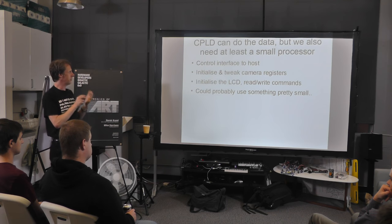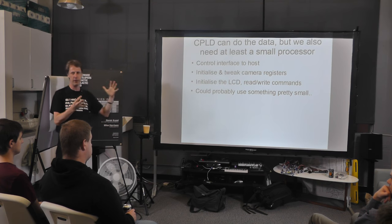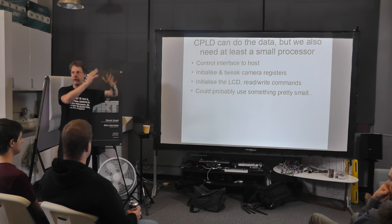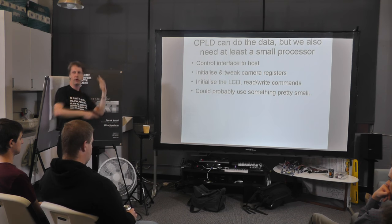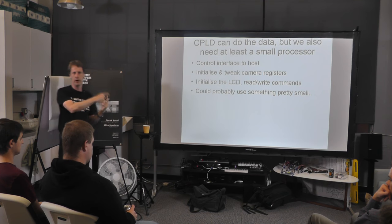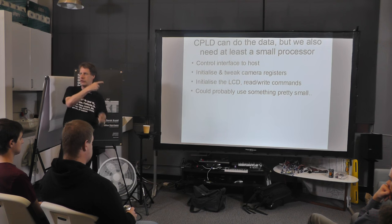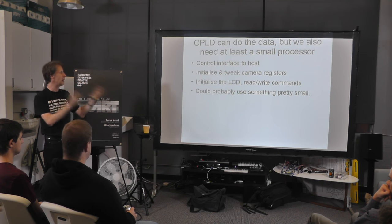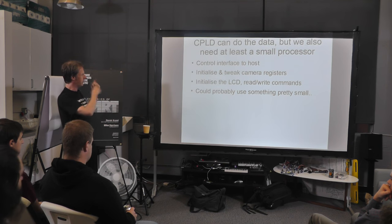That handles the actual data flow. We also need some processing — to control all these things, tell it when to capture images, do image sequencing. The other thing you need to do is set up the camera I2C registers. There are generally maybe a hundred or so registers that you need to write to get it to do anything. There's also a few little commands you need to send to the LCD to get it out of power-up mode and tell it which way around the display is.